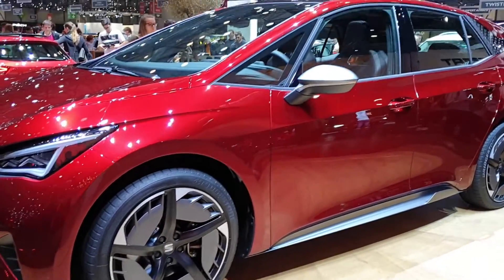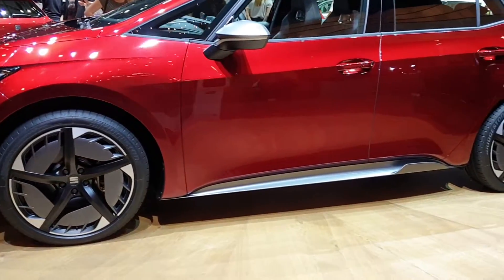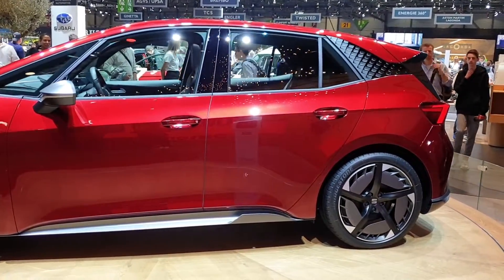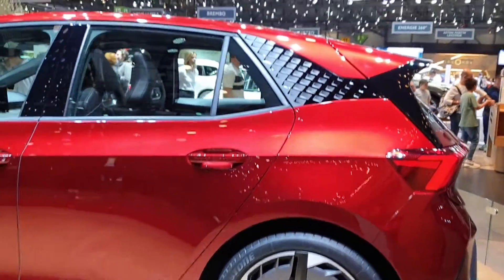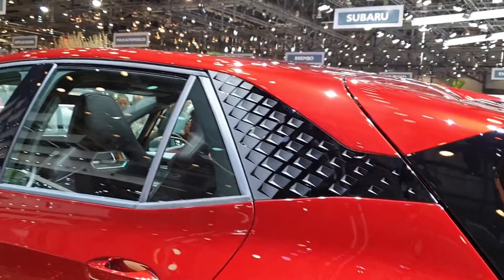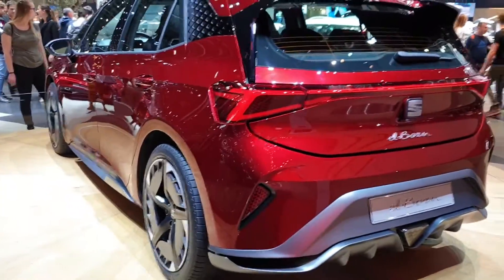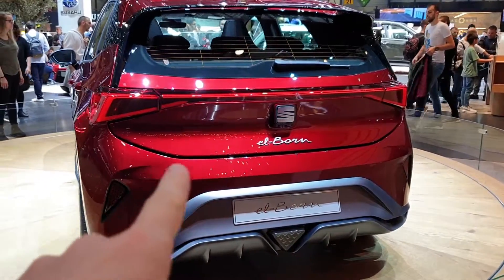I really like these aerodynamic rims — they are made specially for aerodynamics and they look nice. The car looks pretty awesome overall. I think there's a lot of space inside because it's a little bit tall. From here you can see great quality seating that Seat has produced recently, and the design up here is also nice.